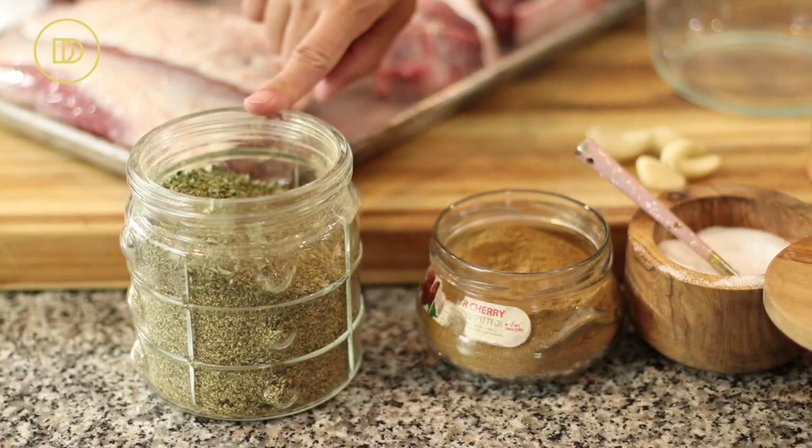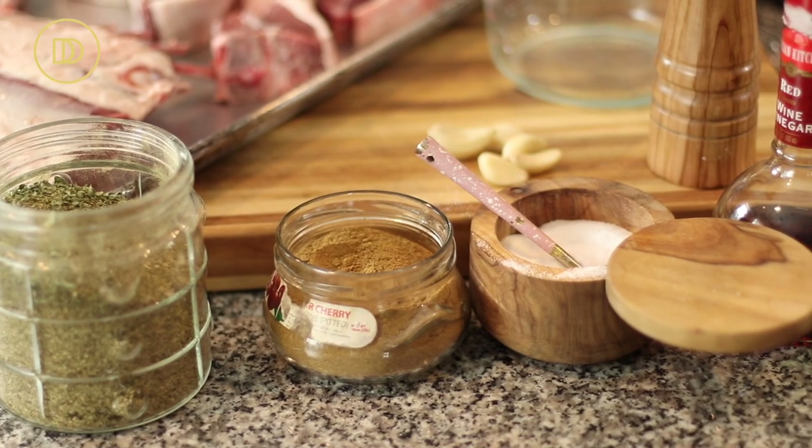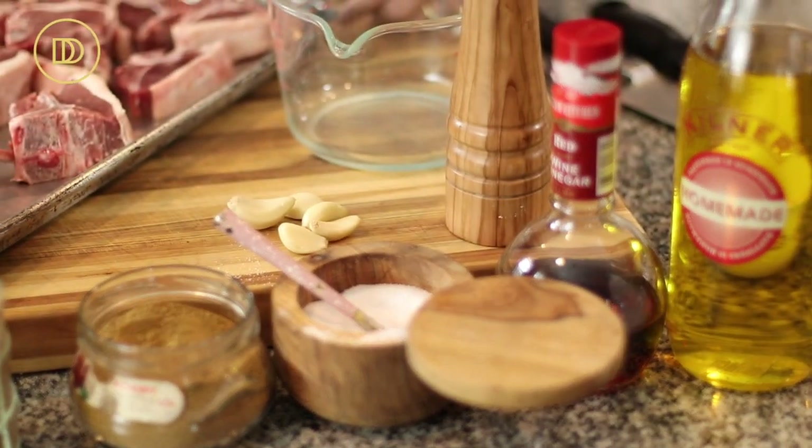Now for the star of this menu — the lamb chops. These are Greek-style lamb chops we served at our cafe for the past ten years and everybody loved them. They're loaded with flavor; the secret ingredients are oregano and red wine vinegar. You can marinate these two days ahead of the party. One hour before grilling, take them out of the refrigerator and let them come to room temperature — you never want to grill cold meat. The marinade uses dried oregano, cumin powder, salt, red wine vinegar, olive oil, black pepper, and garlic cloves.